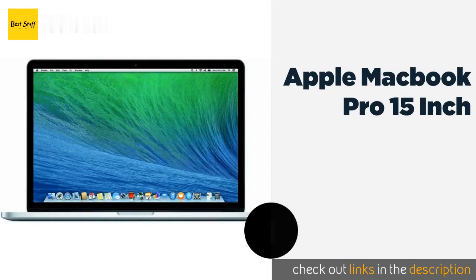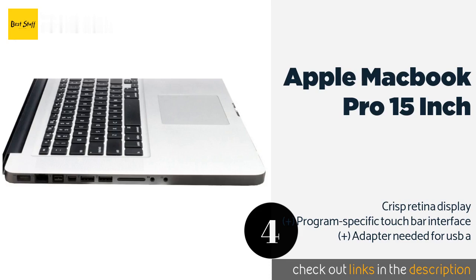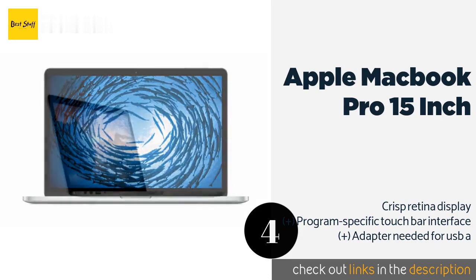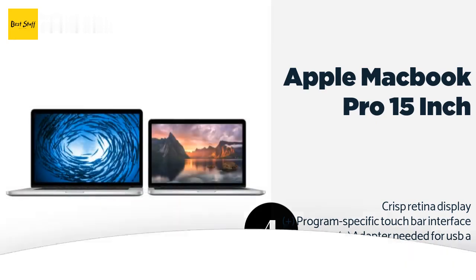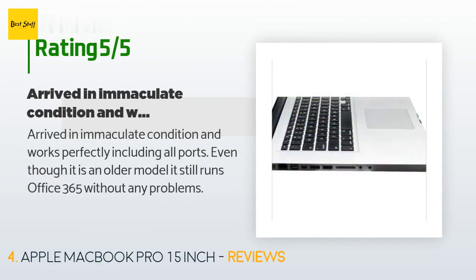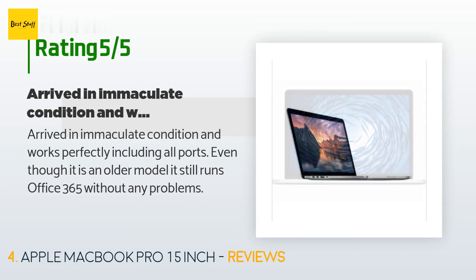The next product is the Apple MacBook Pro 15-inch. With an impressive four terabytes of storage for a library's worth of audio files, this MacBook Pro gives you the opportunity to do your work on the go without hooking up an external hard drive. The price is approximately $1,129, with an average rating of 3.9 stars from more than 489 customer reviews. One customer said it arrived in immaculate condition and works perfectly, including all ports, even though it is an older model.